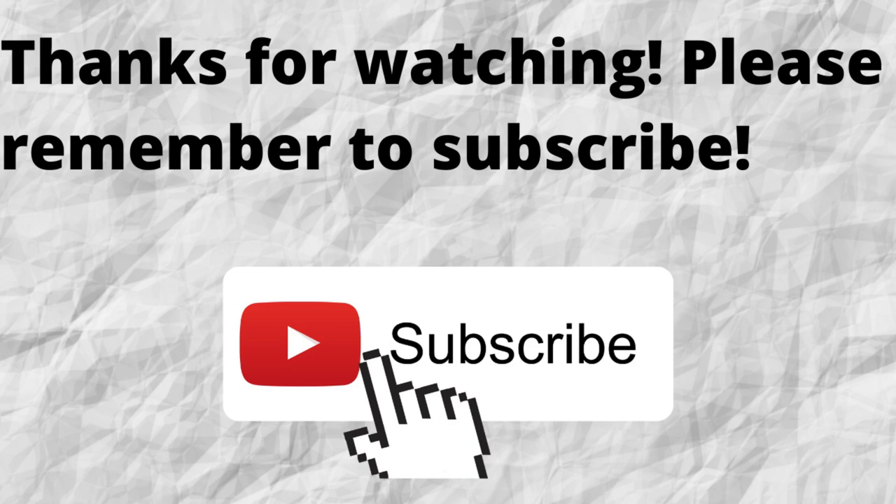Thanks for watching and thanks for listening. Please don't forget to subscribe to my channel if you have not done so already — just press that subscribe button below this video. That way, when I put out content in the future, you won't miss out on any of it. As always, I want to thank you for watching and listening. I hope that you have a blessed, wonderful day.